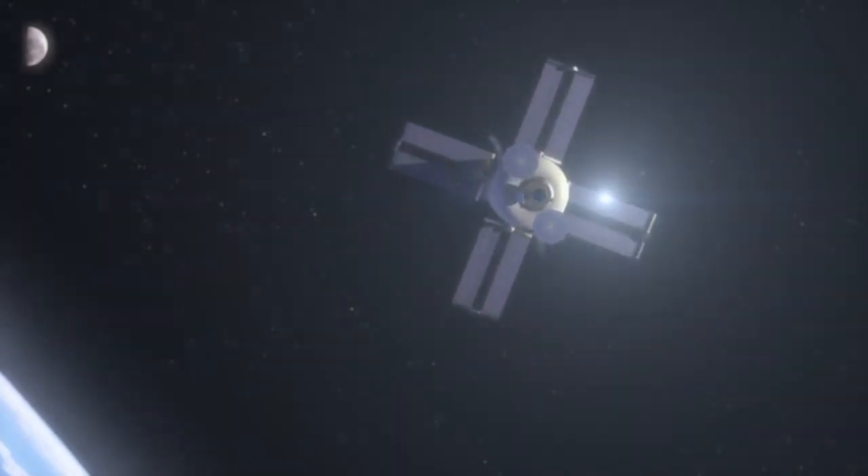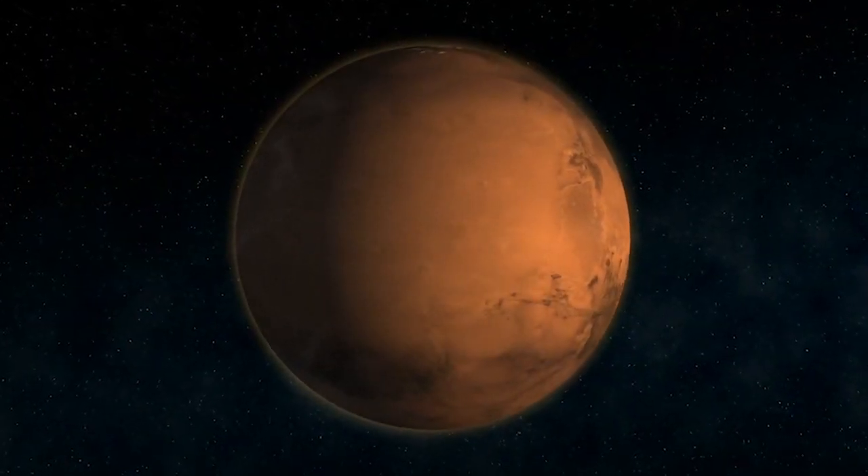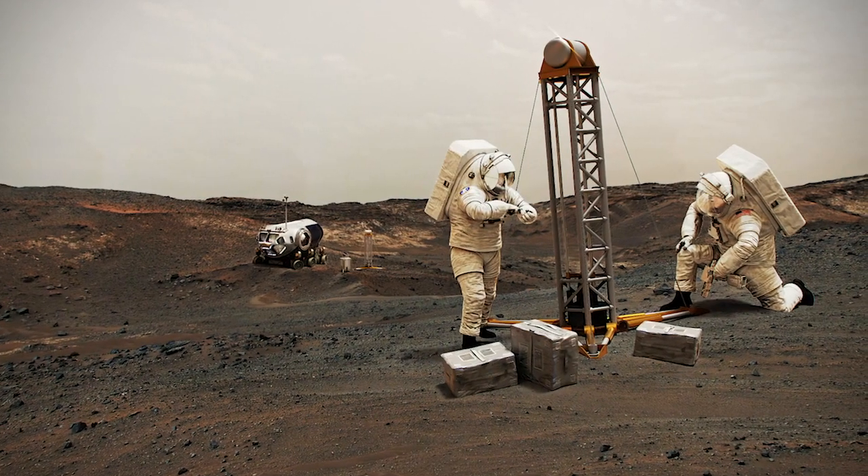So that when future explorers step foot on the moon with Artemis and take the next giant leap to Mars, Goddard, with our partners, will be there every step of the way.